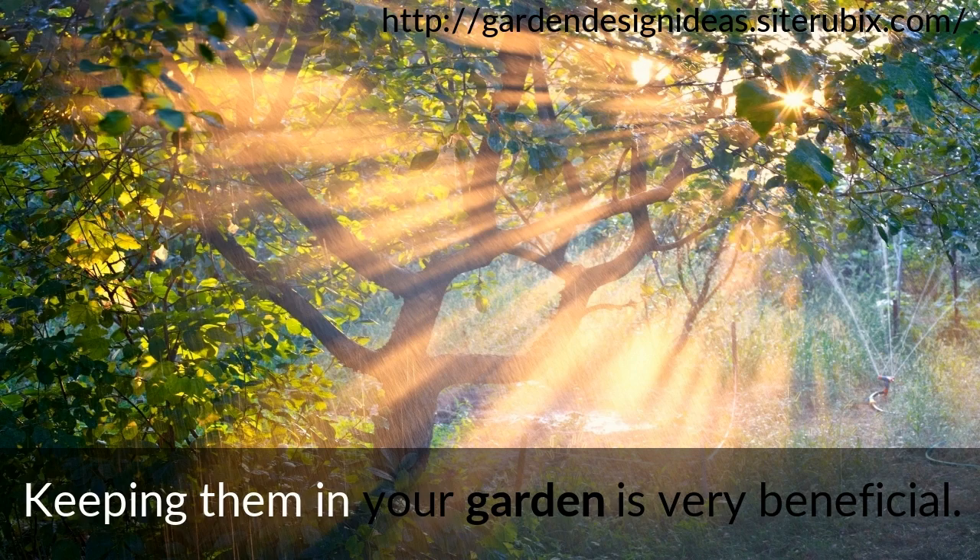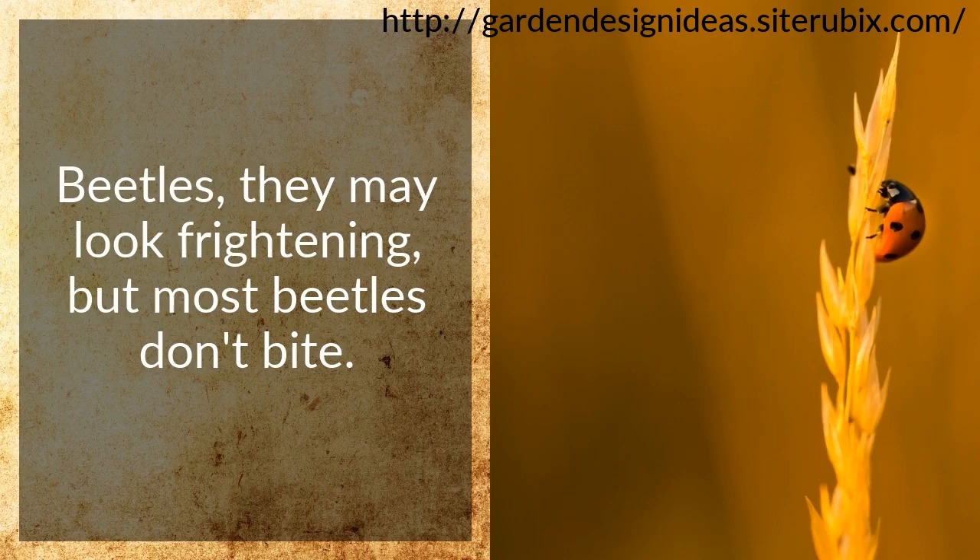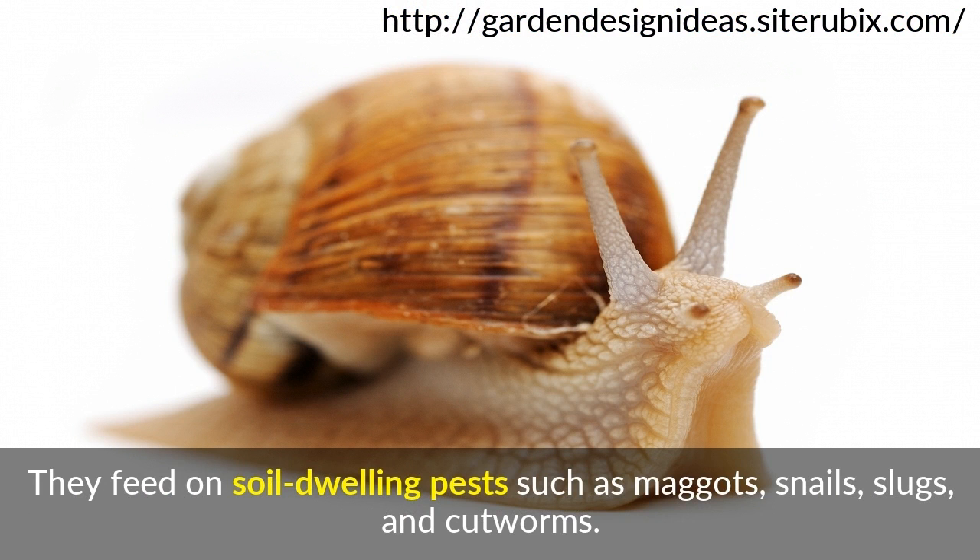Beetles. They may look frightening, but most beetles don't bite. Beetles are considered great predators in your garden. They feed on soil-dwelling pests such as maggots, snails, slugs, and cutworms.